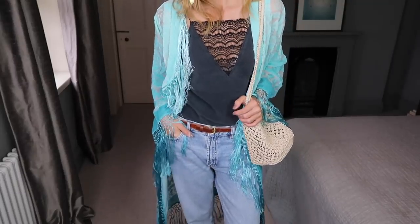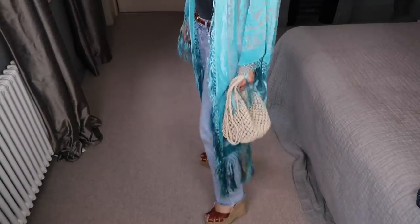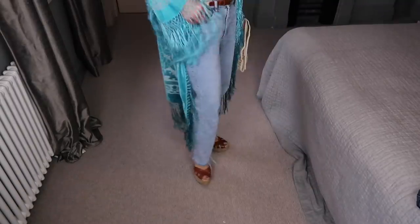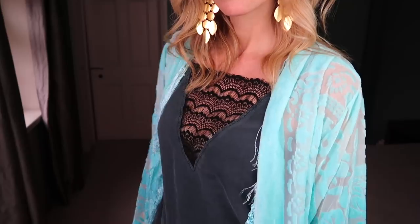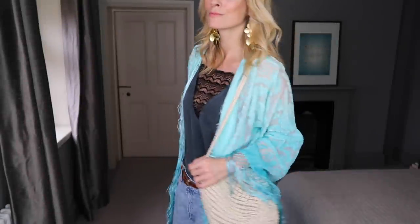I love this pop of colour, the burnout effect on the velvet and the slightly longer length — it's just a little bit different. I've styled it with wedges and a natural bag to add a more earthy feel.